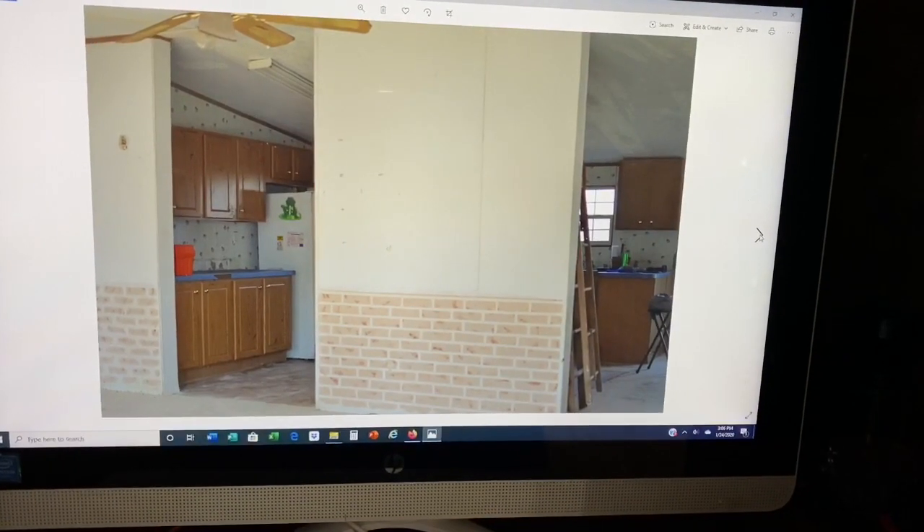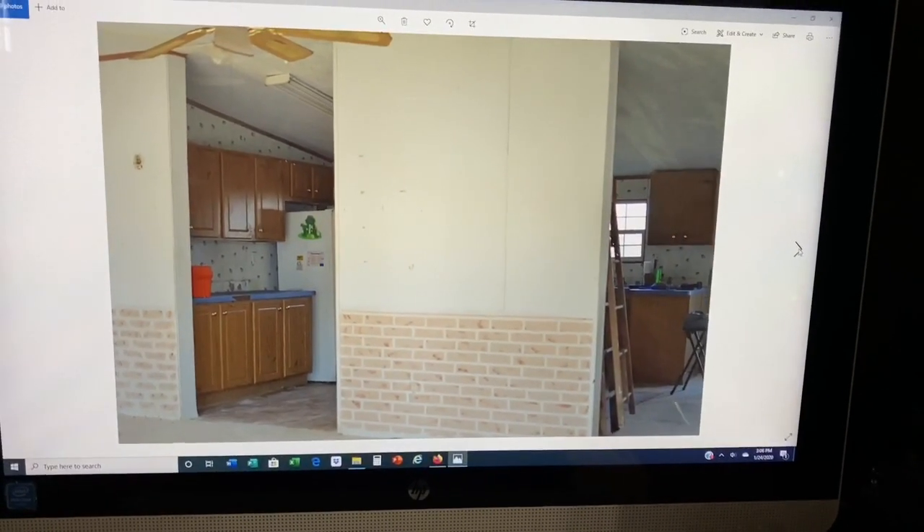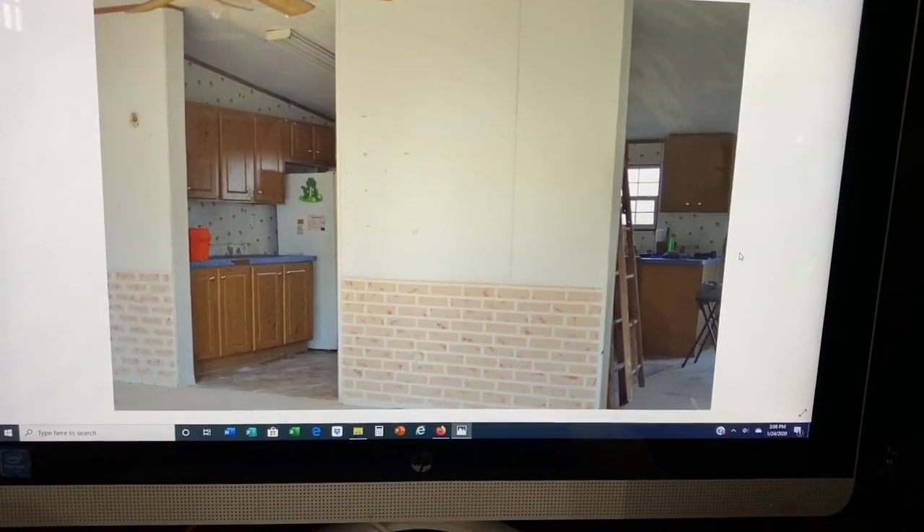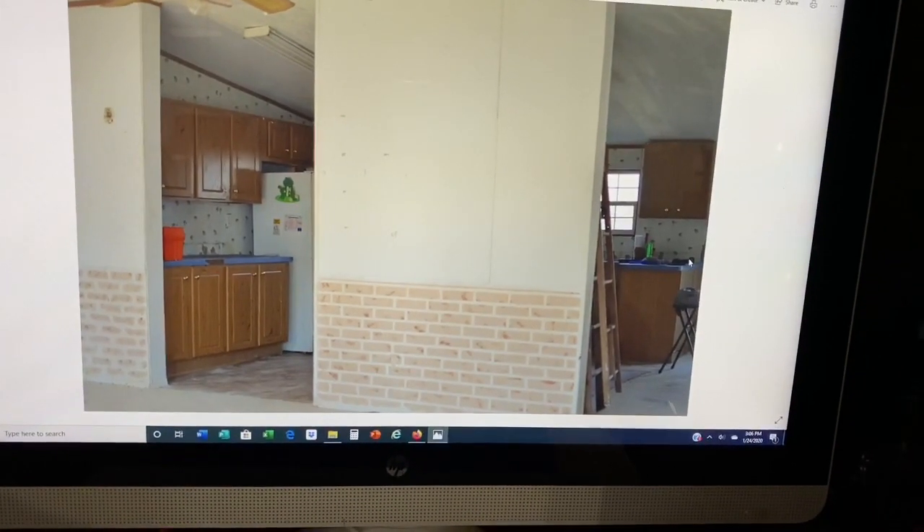Hey guys, it's Sarah from Rocky Hedge Farm and today I am so excited to finally come to you guys and share all of the plans for our upcoming kitchen remodel. Before I get into all of the details with the upcoming remodel, I want to take you guys back and show you what the home looked like when we purchased it in 2013.